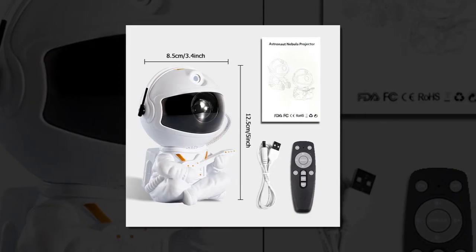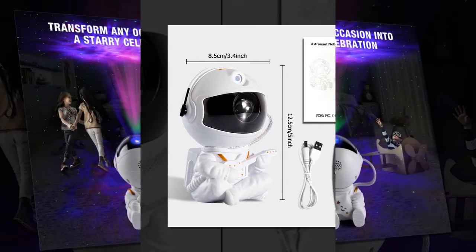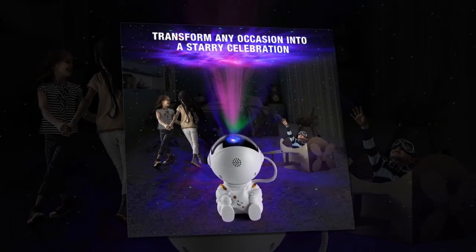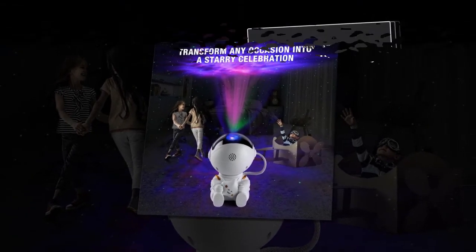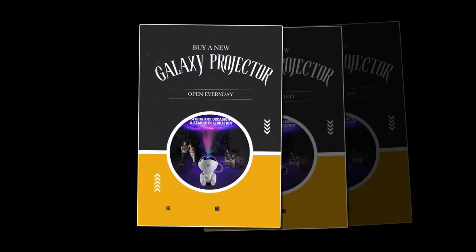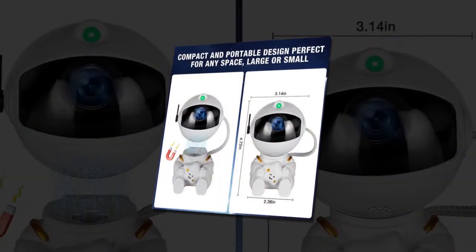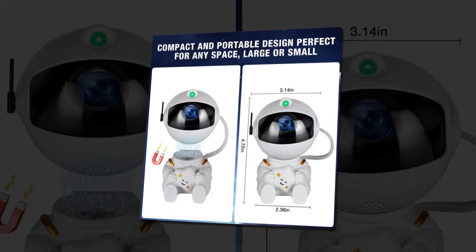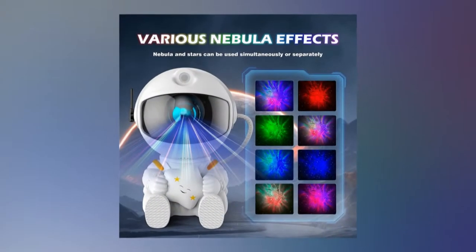Why you should buy the Galactic Space Buddy Projector — Versatile and easy to use: This projector is incredibly user-friendly, with a simple switch operation and a universal USB power supply. You can easily move it from room to room or take it with you on the go. Stunning visuals: The ability to control the nebula color and enjoy a starry sky in the comfort of your home is unmatched. It creates a relaxing ambiance that is perfect for unwinding after a long day.